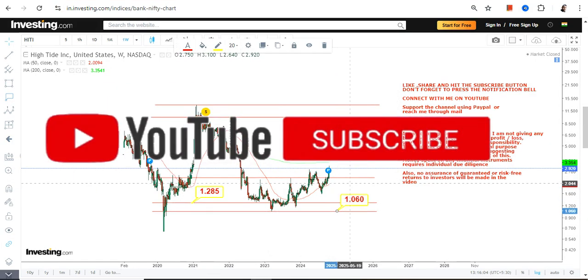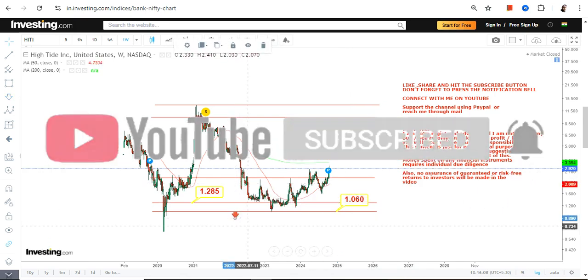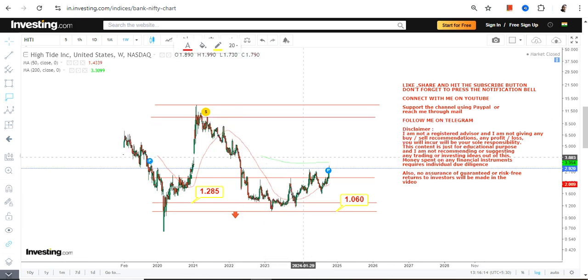We have our big support at $1.28 and stop-loss at $1.00. If the stock falls below a dollar, then the downside will expand or resume. Meanwhile, the stock has now started moving higher and moved quite a bit.